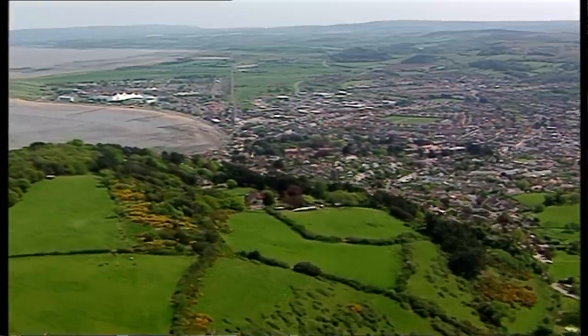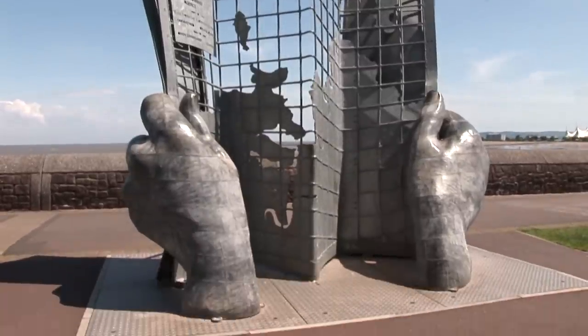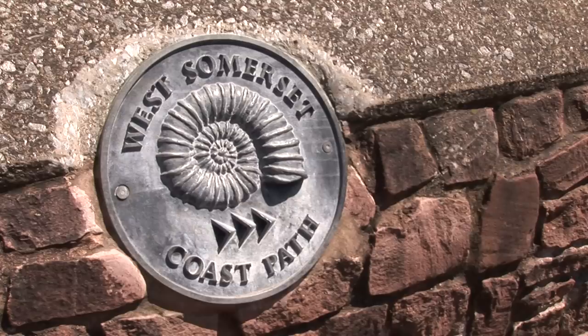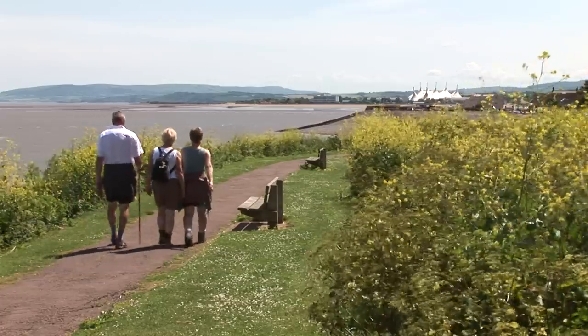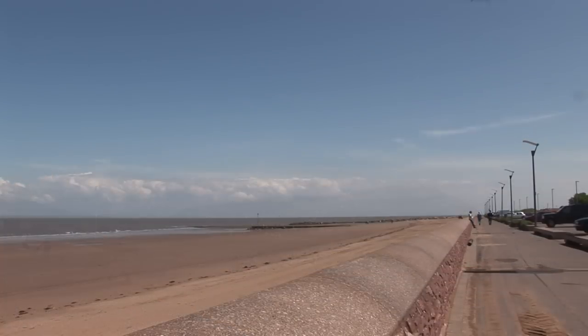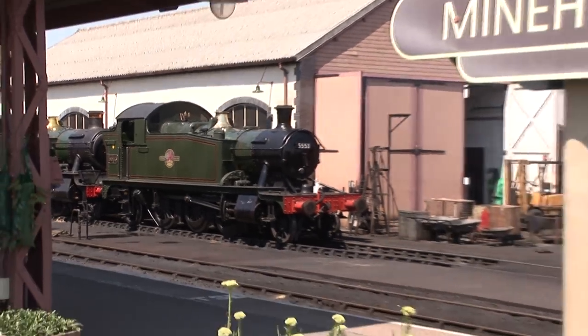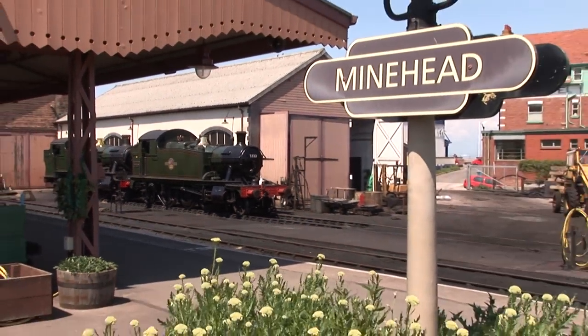Minehead, which is the largest town in the district, has a wonderful sculpture known as the Hands, and this is actually the start of the coastal walk within West Somerset. Minehead has a wide range of seaside activities, and the West Somerset Railway — a real gem — is the biggest and the best steam heritage railway.